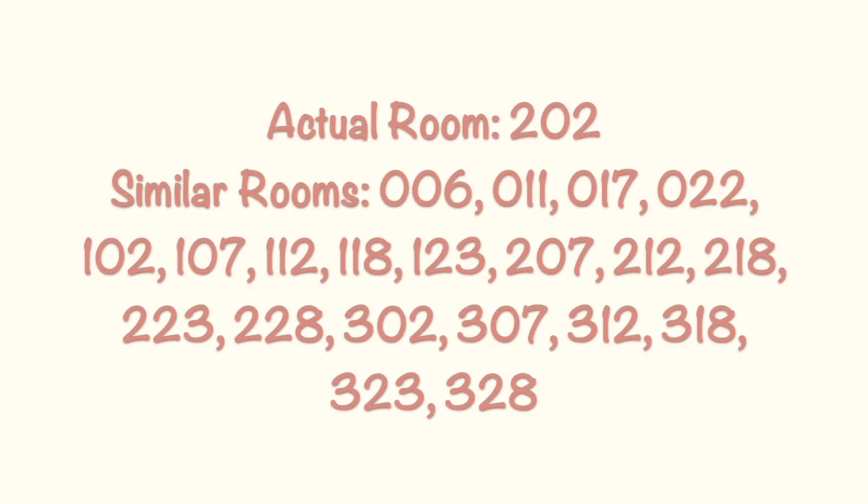There are five different types of rooms within Leggett. There is one video of each, as well as a list of similar rooms throughout the dorm, as you can see here.